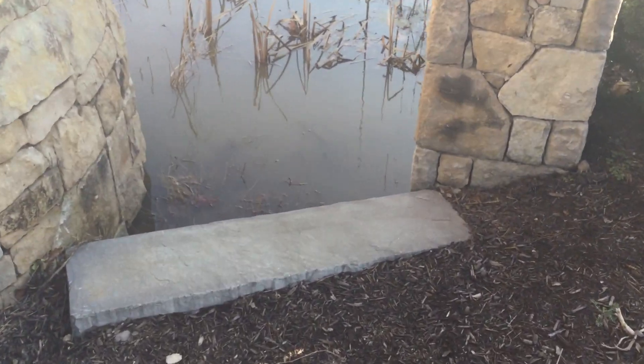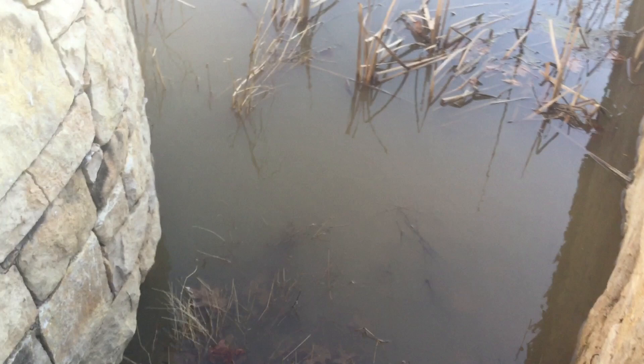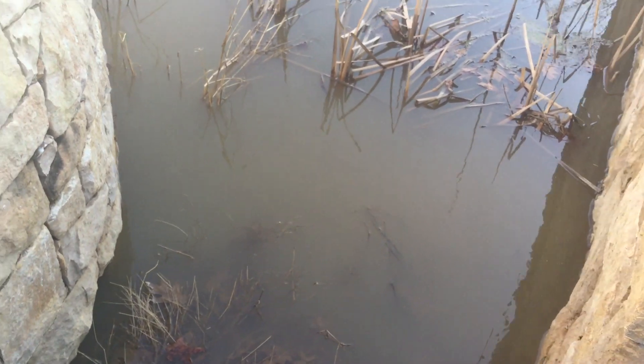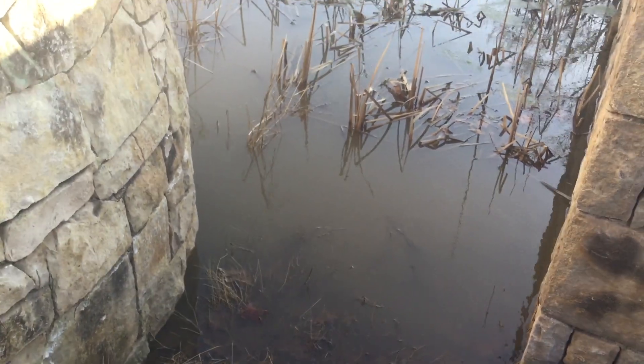There are stairs here that usually go down and around some dirt, but with all the rain we've had, the area is kind of a little flooded right now.